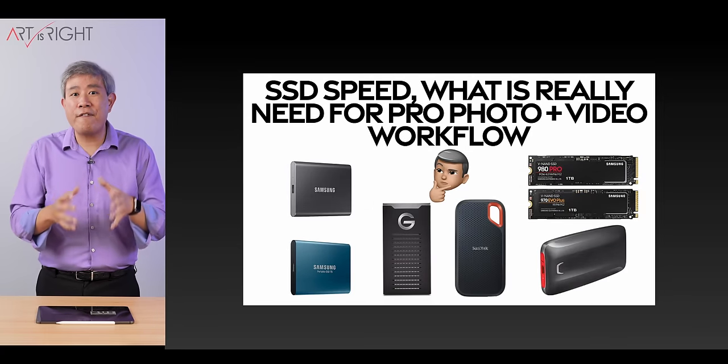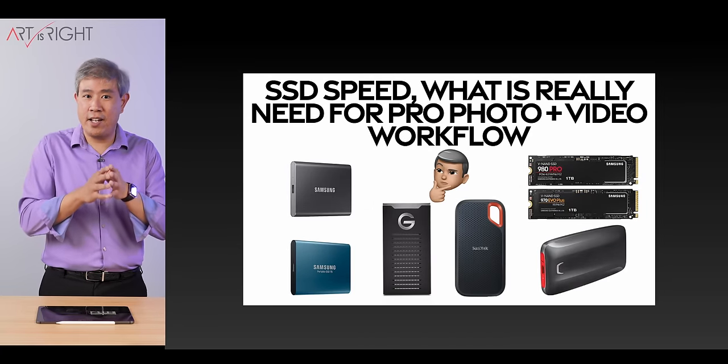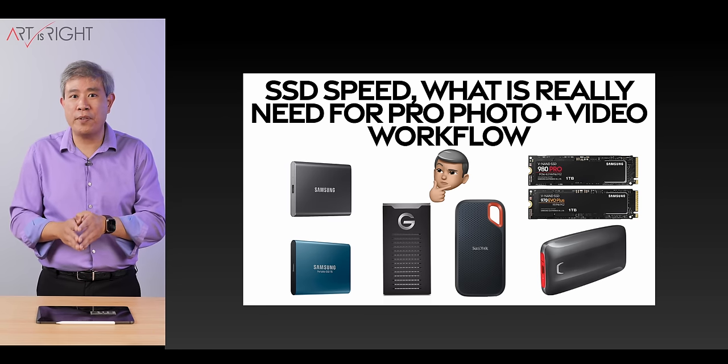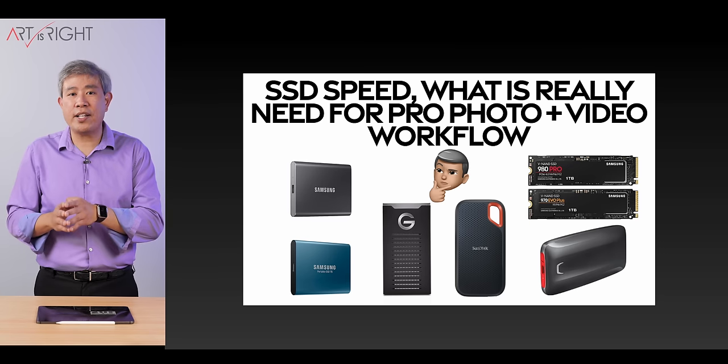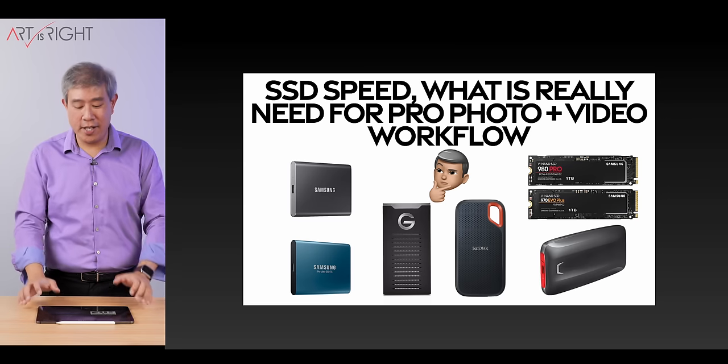If you want to know how fast an SSD you should get and how much you should spend on SSD — here's a hint: you don't need the fastest SSD available to use in your pro workflow. I'll leave a link to that test with lots of graphs and data in the description below.